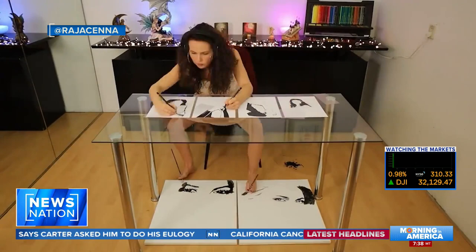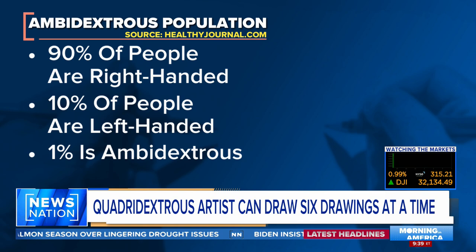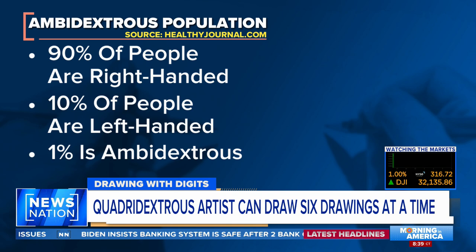You've heard of ambidextrous, but she is quadridextrous. And according to healthyjournal.com, about 90% of people are right-handed, so the remaining 10% are left-handed, and ambidexterity only making up about 1% of the population.